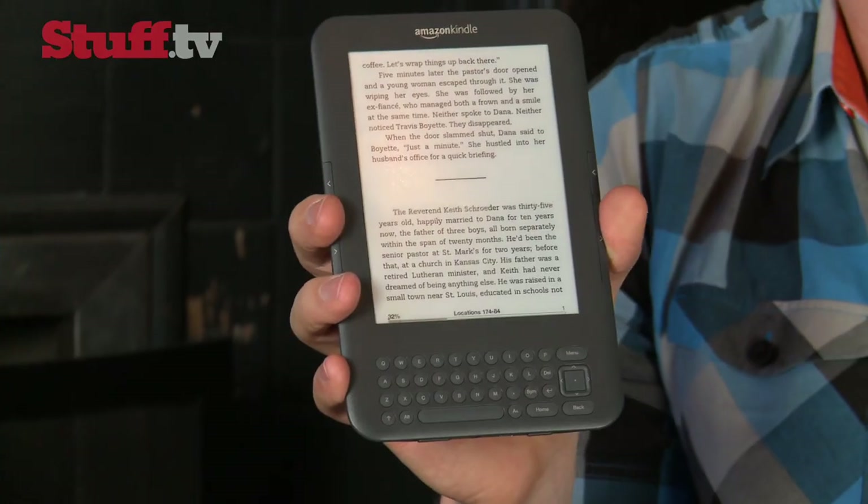Don't mind her, she's just bitter because she lost the armchair coin toss. But no matter where you're sitting, there's no better way to take in a good book than with an ebook reader. It's a bookworm's dream.